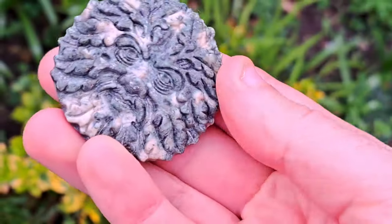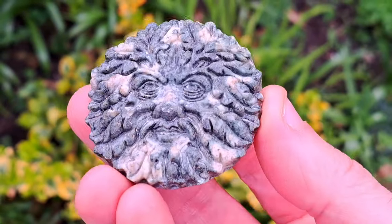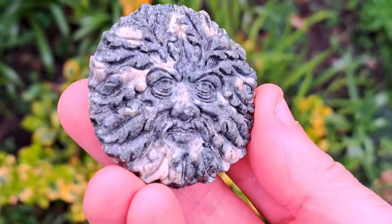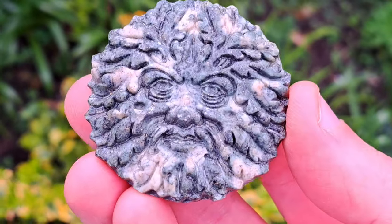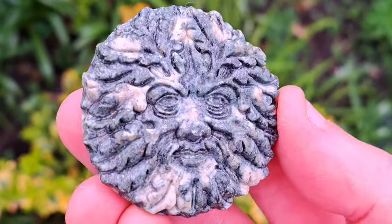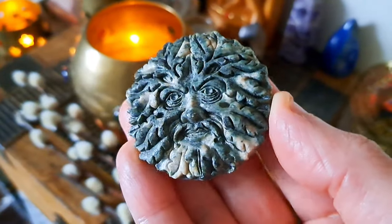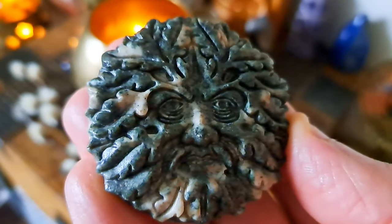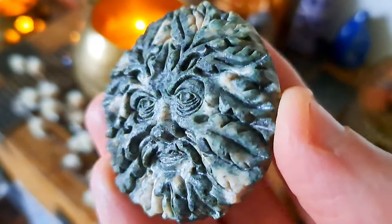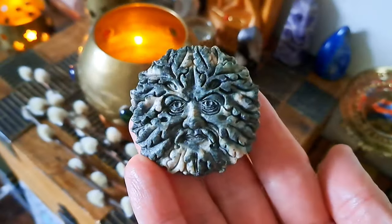The green man is a mysterious recurring symbol and image in European medieval churches and cathedrals, believed to go back to earlier pagan times. He is associated with various gods and archetypes of death and rebirth, and also of the forest. He represents the divine masculine aspect of new life and spring.